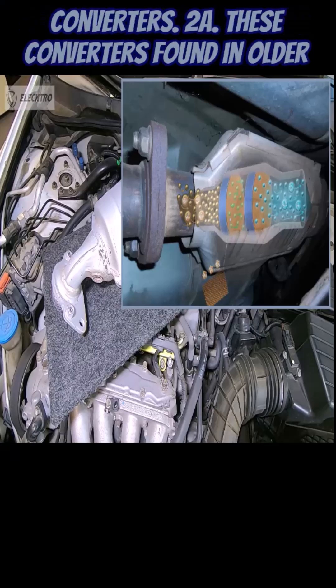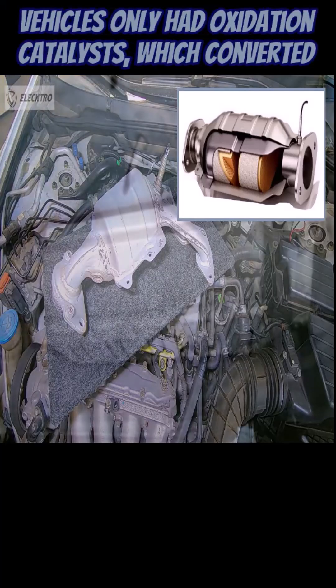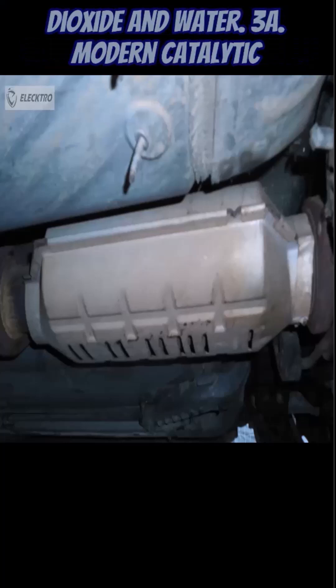Types of catalytic converters — Two-way: These converters, found in older vehicles, only had oxidation catalysts, which converted carbon monoxide and hydrocarbons into carbon dioxide and water.